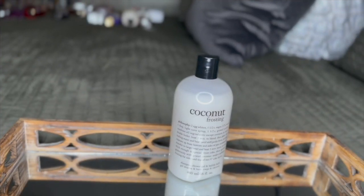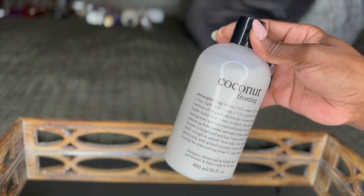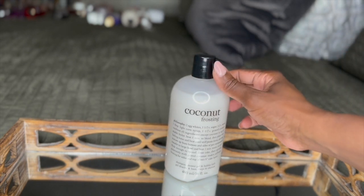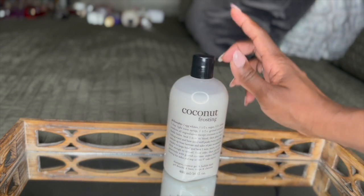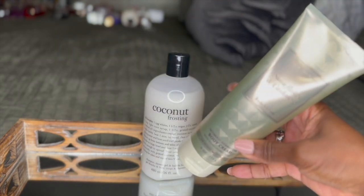The next combo I want to share with you is more of a fall or winter combo. It was really in the 50s when I wore this, and I just pulled random things out of my arsenal this week. I layered it, went to work, and got tons of compliments. I started off by using the Coconut Frosting Body Wash by Philosophy. I wear coconut all year round, so I had to add this one. Again, on damp skin, I went in with the Snowflakes and Cashmere Body Cream.